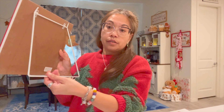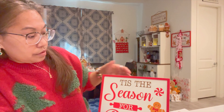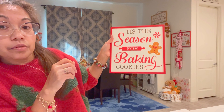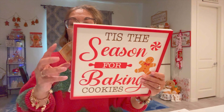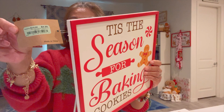Here's a stand — it's a 'Tis the Season for Baking Cookies' gingerbread sign, from Burlington for $4.99. So cheap!